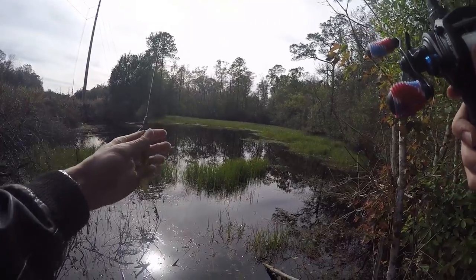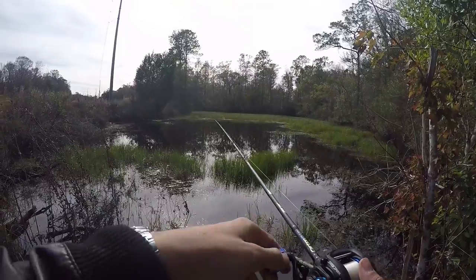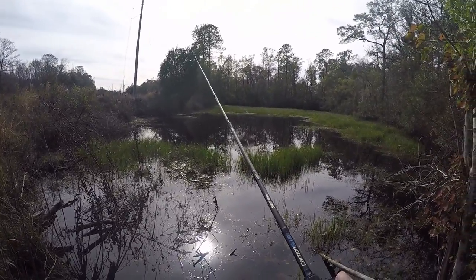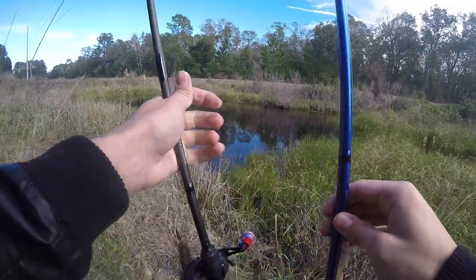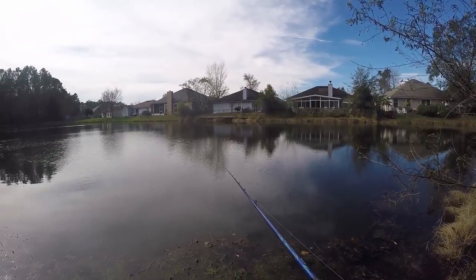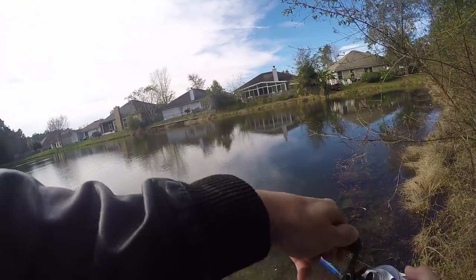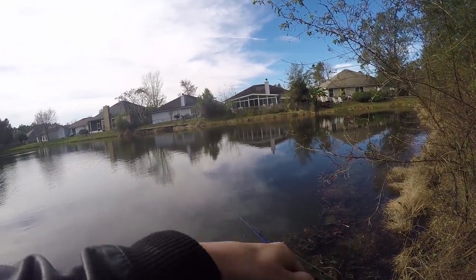I'm out here at another hidden lake. It's closer to the first one. Never cast a line in here before, so we're just going to go right from the middle there. Hope we hook up to something. There we go, there's one. Oh, he came off.